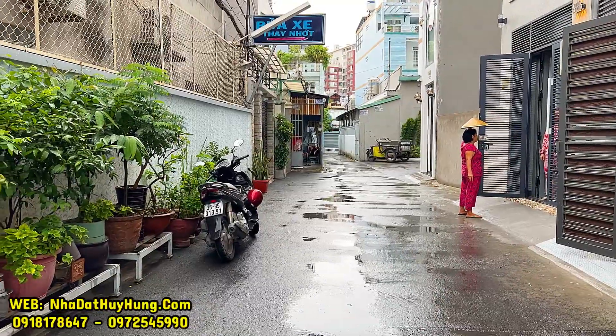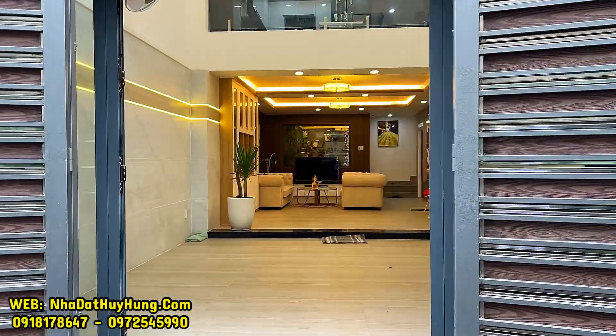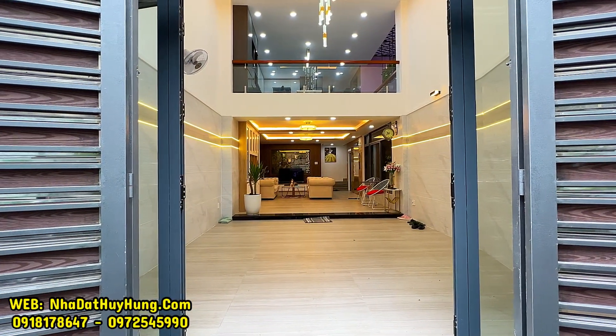Quý vị nào mua được căn nhà này mà làm văn phòng công ty hay làm showroom spa thì rất là tuyệt vời. Với một căn nhà đẹp và giá bán đang giảm mạnh tới 2 tỷ đồng, bán gấp cho quý vị thiện trí mua nhanh. Giá bán bây giờ bên Huy Hùng chào bán cho căn nhà này chỉ còn 14 tỷ 100 triệu đồng, còn thương lượng.